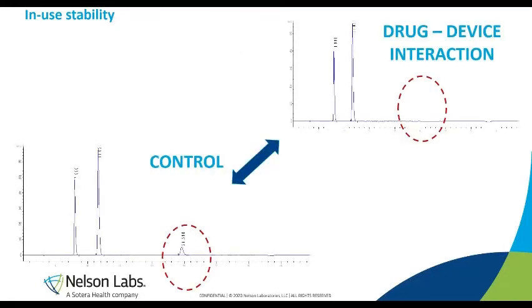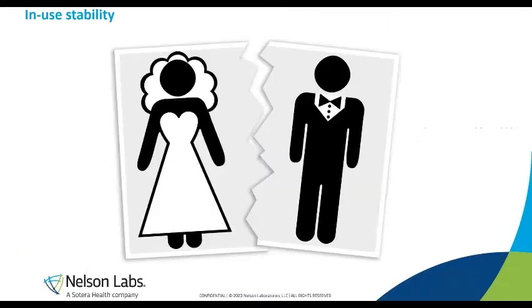Here is another situation. Again, on top is the stability sample — the drug that has been in contact with the device — and at the bottom, the control sample. Here you can see that the drug has disappeared, indicated by the red circle: it is not present anymore in the stability sample. There can be several reasons: the drug might have been degraded by contact with the device, absorbed onto the device, or there has been some interaction with another compound. The only thing we know is that the drug quality has changed by contact with the device, and in this context, this will lead to a breakup for this combined product.